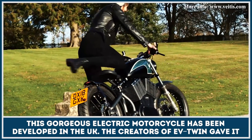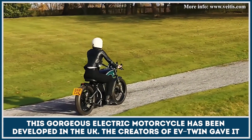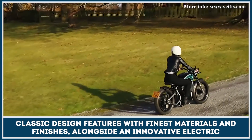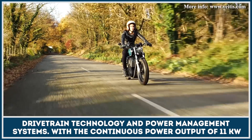This gorgeous electric motorcycle has been developed in the UK. The creators of the EV Twin gave it classic design features with finest materials and finishes, alongside an innovative electric drivetrain technology and power management systems.